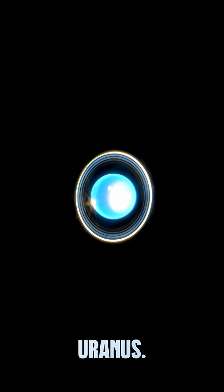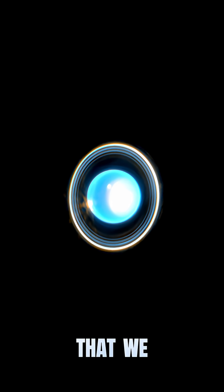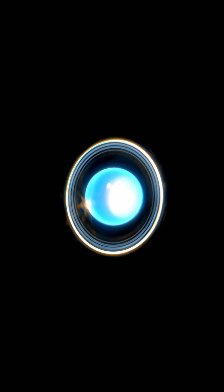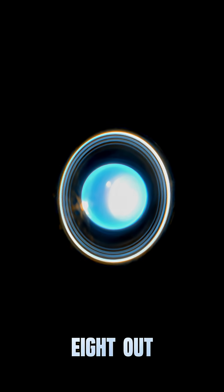Here's my pick for Uranus. This image was released by JWST just last year, and the fact that we can clearly see its beautiful rings, tilted in that strange vertical orientation, makes it really special. Easy 8 out of 10.